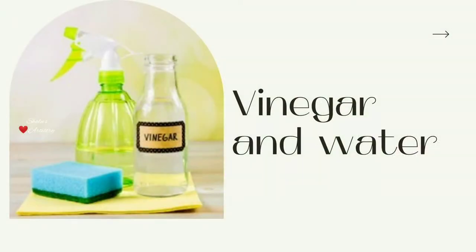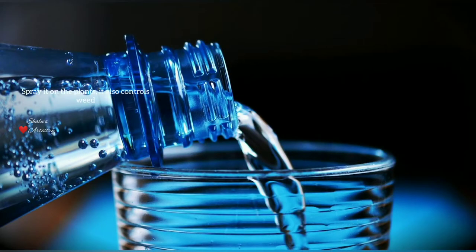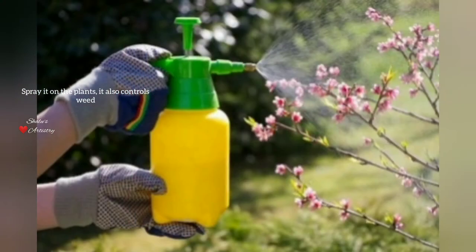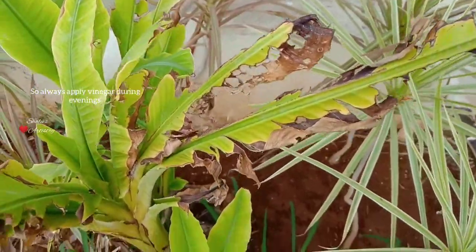Next is a vinegar solution. For this, take one liter of water and add one tablespoon of vinegar to it. Don't spray this solution during the day or in the morning, as vinegar when exposed to sunlight can burn the leaves.